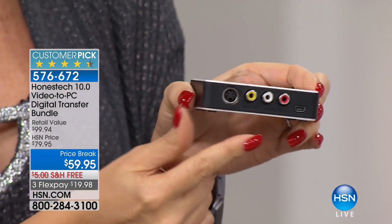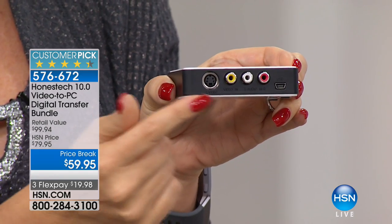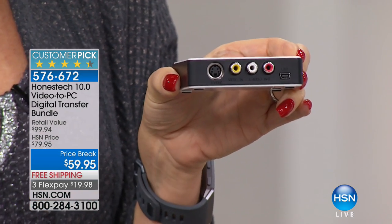You can plug any device into this — anything with S-Video or with the yellow, white, and red RCA cables, and by the way we're including that cable for you. It could be your old turntables, your DVR with favorite TV shows — maybe it's Game of Thrones on your DVR and you want to burn a copy onto your computer or make it into a disc. You'll be able to do that.